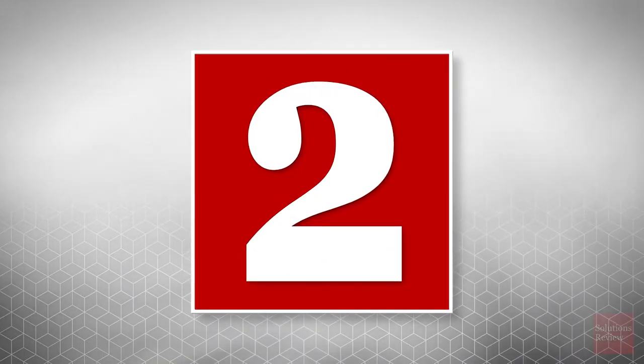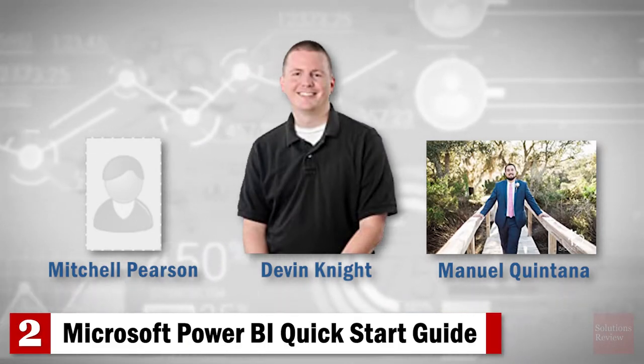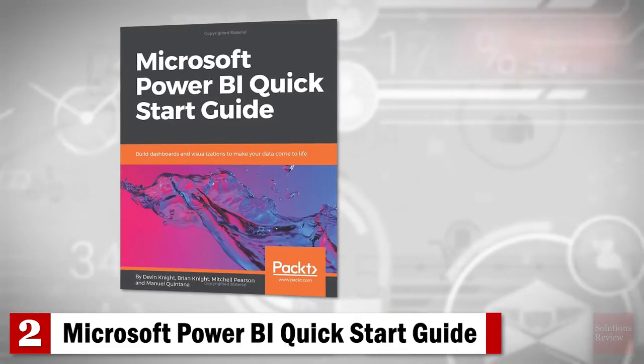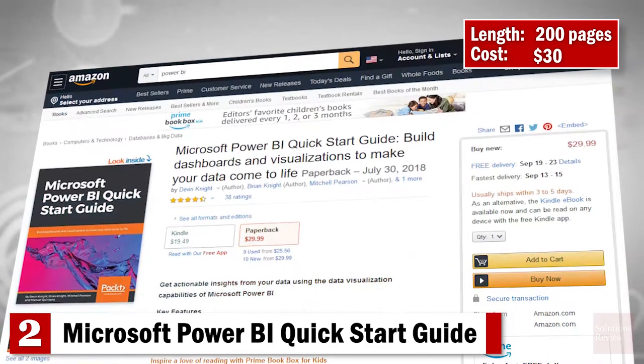Number 2: Microsoft Power BI Quick Start Guide. Populated with helpful pictures, this book from Devin Knight, Mitchell Pearson, and Manuel Quintana covers the essential topics. You'll learn how to build dashboards and visualizations to make your data come to life, and better understand the relationships within your data.